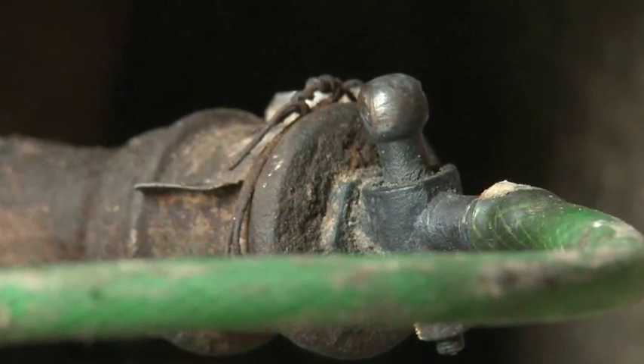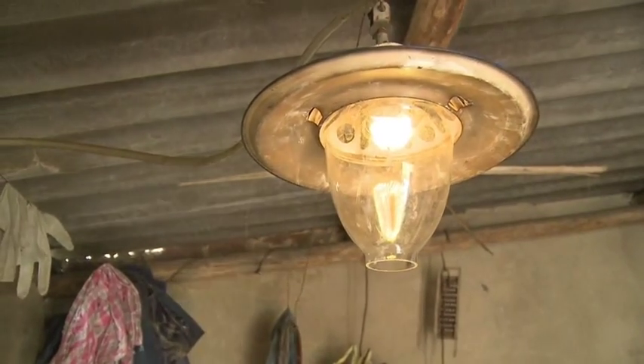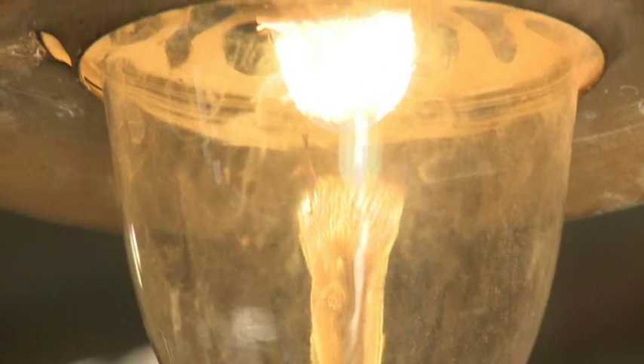Biogas is not just used for cooking — it can light homes too. If we have a power cut, we use a biogas lamp instead. Or we can use it to save electricity.